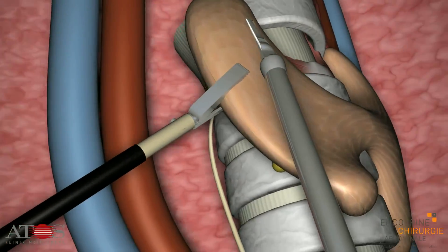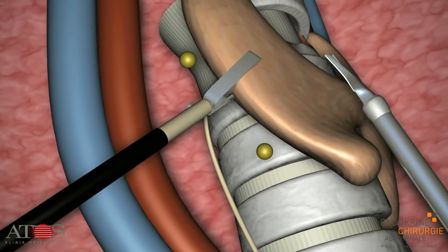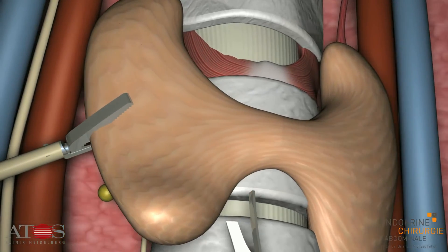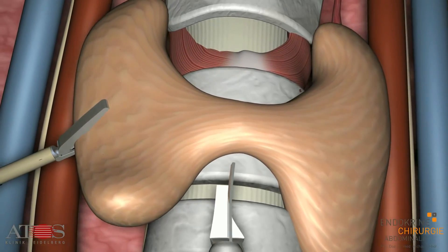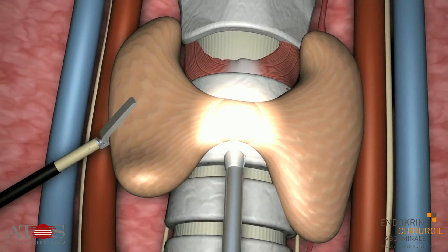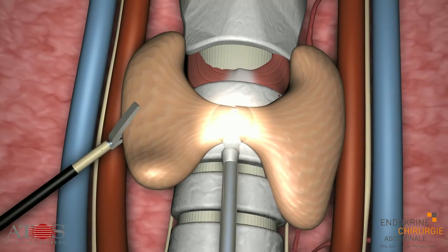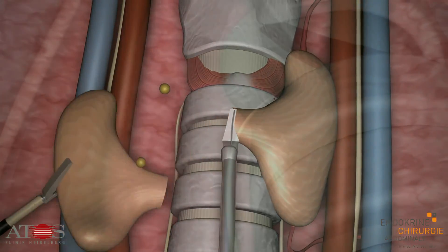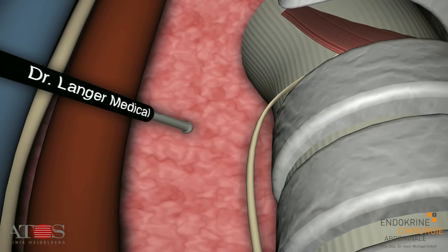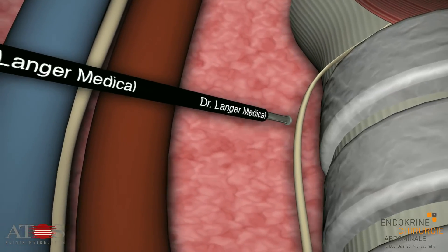The parathyroids are then separated from the thyroid. They are not removed from the body and continue to function perfectly after the operation. This is followed by resection of either the entire thyroid or half of it using the ultrasonic shear. Finally, neuromonitoring is again used to test and document nerve function in the vocal cords.